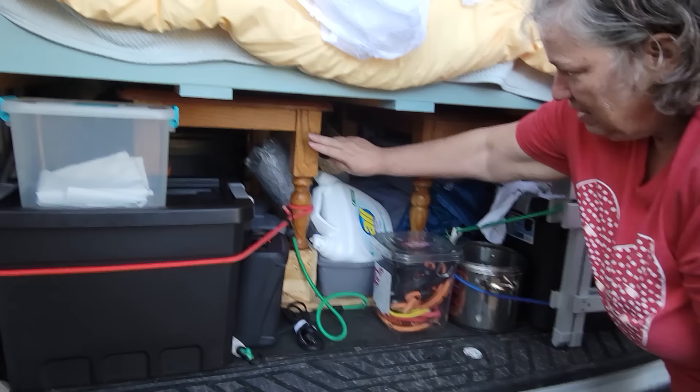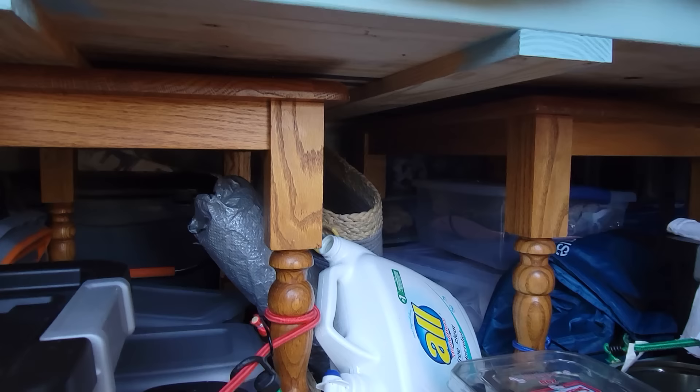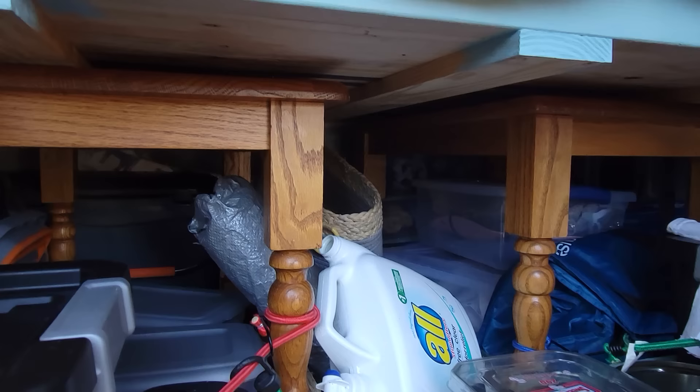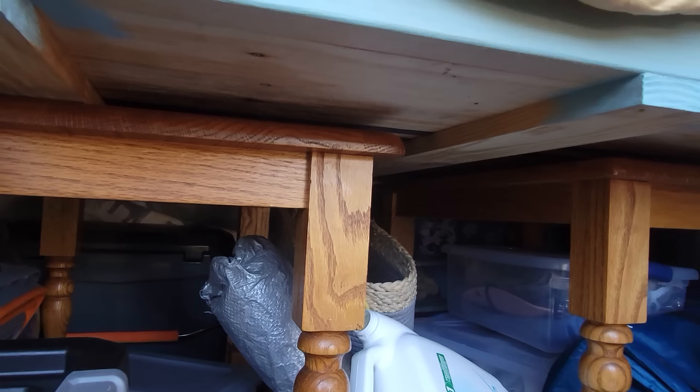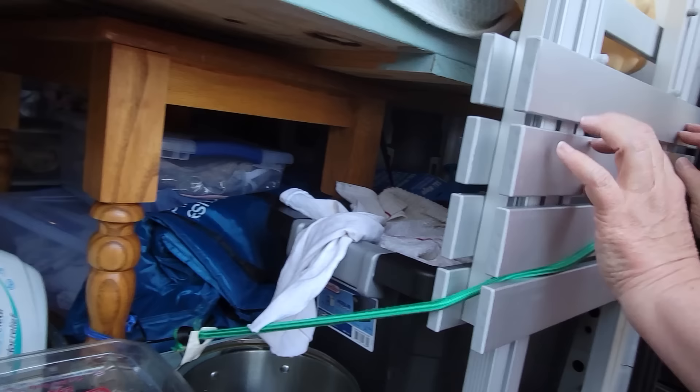These are tables — like inn tables — and that's what my bed is on. They were oak and fifteen dollars for both of them; I couldn't buy the wood for that. Here's the plywood, and this is ratchet strapped through here just to hold everything down. This is not working so great for me but it's a process, a work in progress. The more you use it the more you're like, oh that's not gonna work, let me try this. I use bungee cords to hold things in.